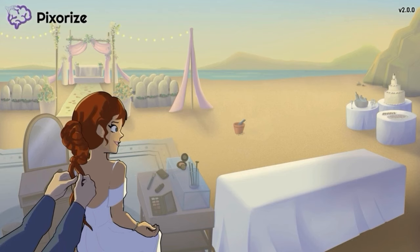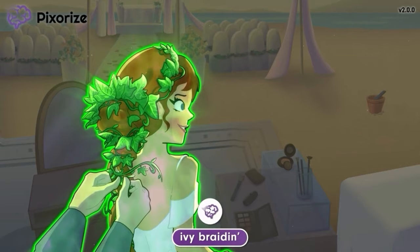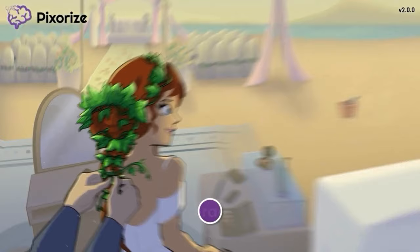We're at the beach where a bride is getting ready for her dream outdoor wedding. She is getting Ivy braided into her hair to add a touch of natural beauty to her look. This Ivy braiden will serve as your memory anchor to Ivabradine, since Ivy braiden sounds like Ivabradine.